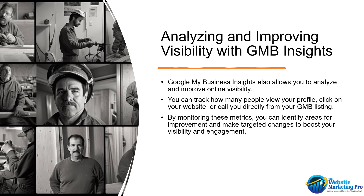Google My Business Insights also allows you to analyze and improve online visibility. You can track how many people view your profile, click on your website, or call you directly from your GMB listing. By monitoring these metrics, you can identify areas for improvement and make targeted changes to boost your visibility and engagement.